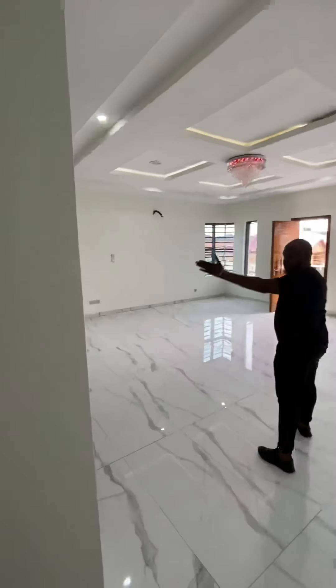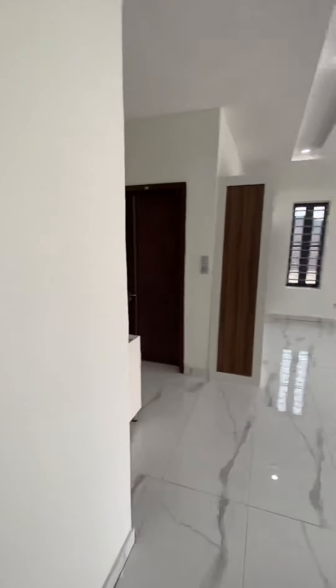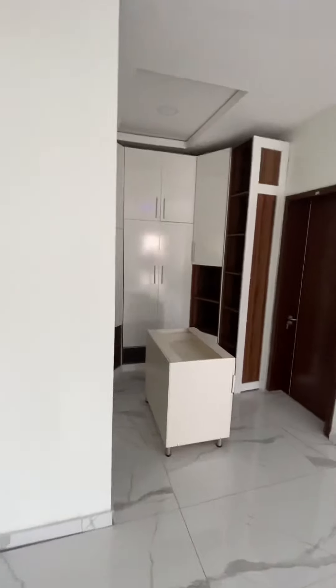This is the master bedroom. Check out the ample space.